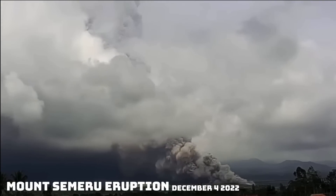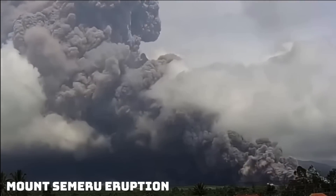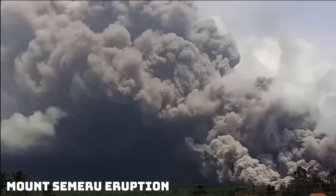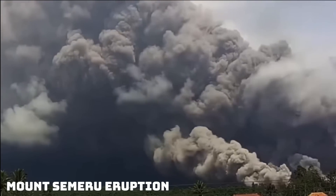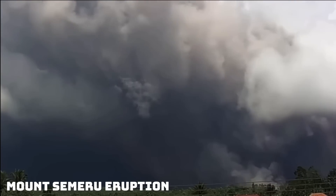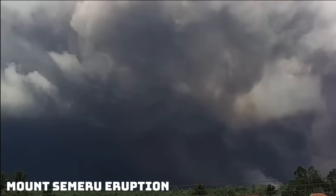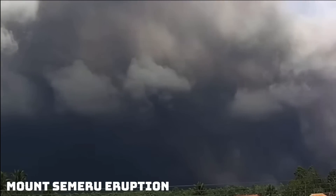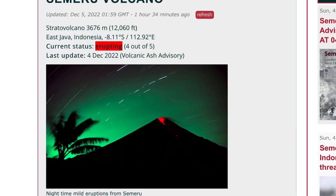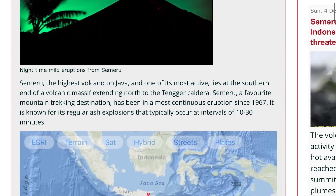Mount Semeru, with a large eruption — looking at some time-lapse footage here of a very large pyroclastic eruption. They had massive flooding through the region, and then landslides opened up the site of Mount Semeru. With a code red eruption, most likely a VEI 3 or 4, looking at Mount Semeru going into December 5th, showing current status as erupting.